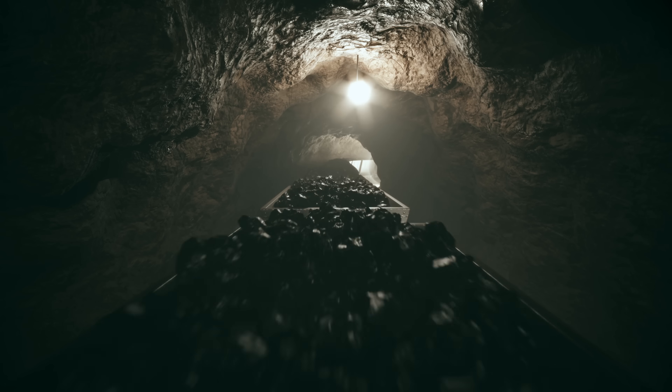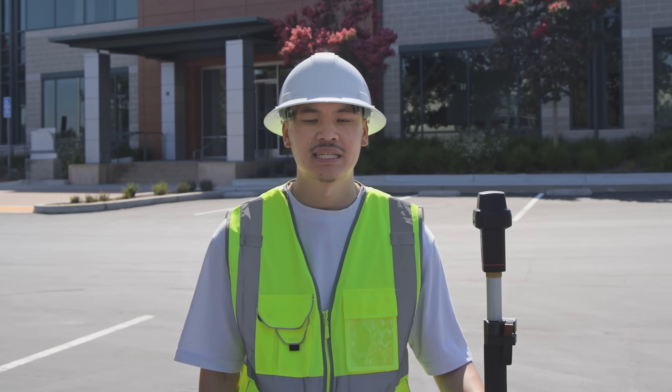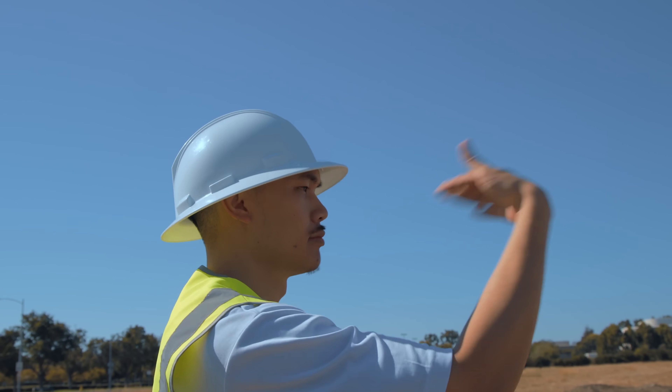For subterranean work, pair it with proven tools like Total Stations to keep your operations safe, accurate, and efficient.